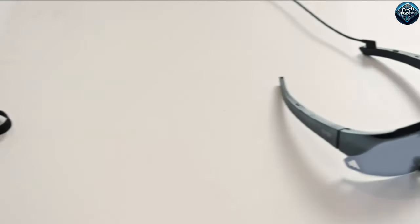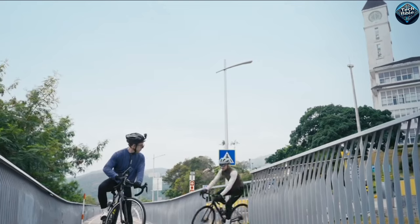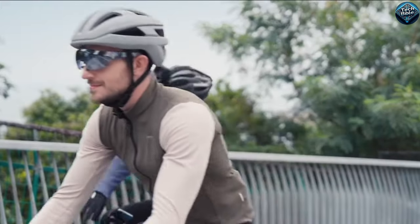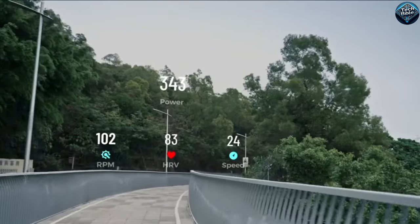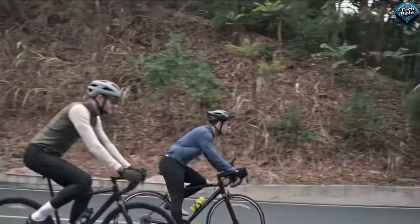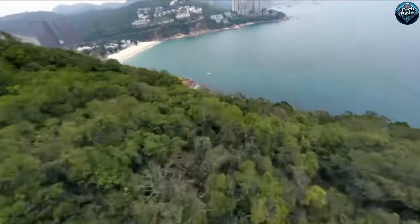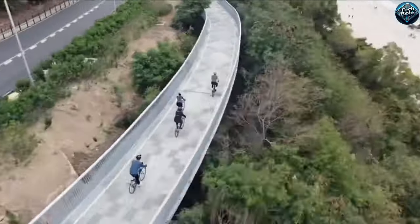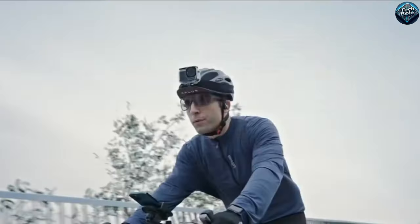The Kiiti Vita glasses are a revolutionary piece of wearable technology that seamlessly blend fashion and functionality. These smart glasses feature a sleek design with built-in augmented reality capabilities, allowing users to interact with digital content overlaid on their real-world view. Equipped with high-resolution lenses, the Kiiti Vita glasses provide crystal-clear visuals, making them perfect for navigation, gaming, and productivity tasks. They also come with voice control and gesture recognition, offering a hands-free, intuitive user experience. Whether you're exploring a new city or multitasking at work, Kiiti Vita glasses elevate your daily activities to a new level of convenience and sophistication.